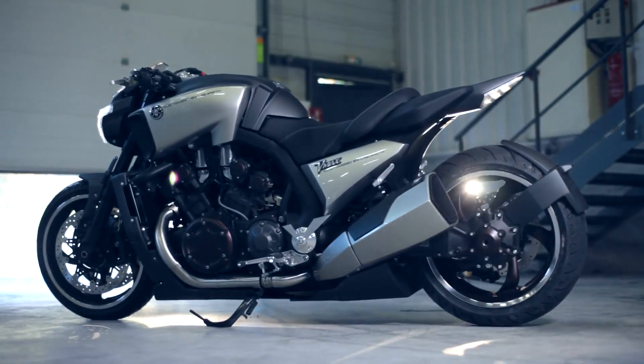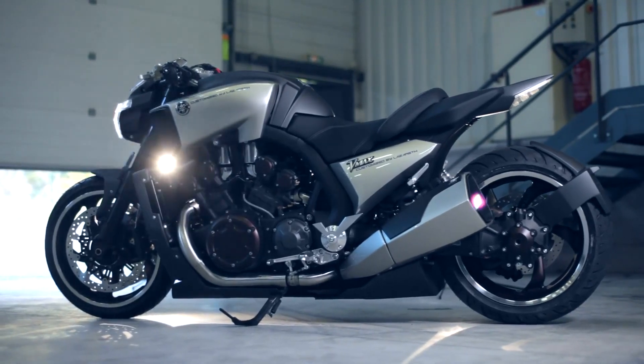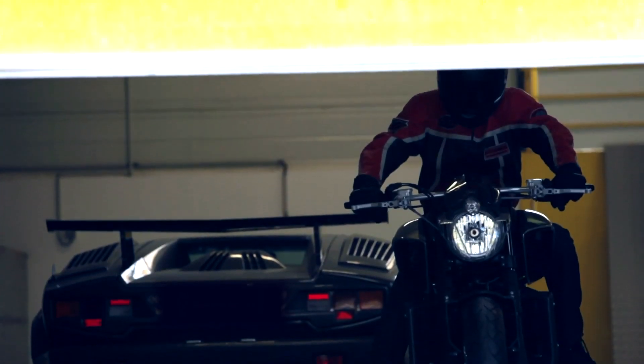I think the three projects from each builder are very different and it's not really a competition. Marcus has built a special bike, me a special bike, and Roland too. It's a completely different feeling from each bike.